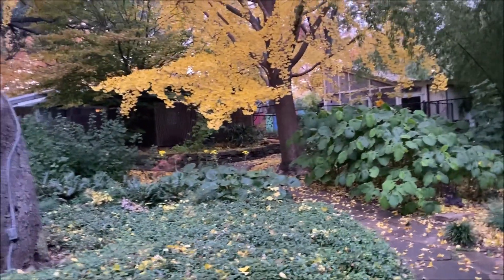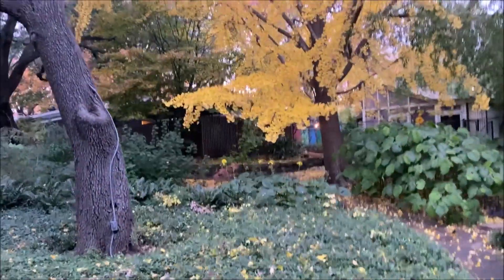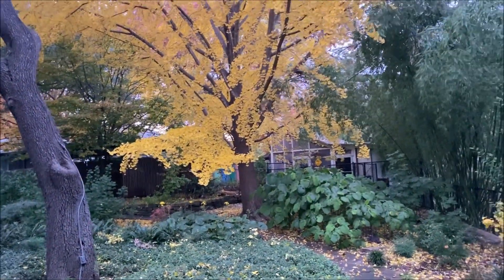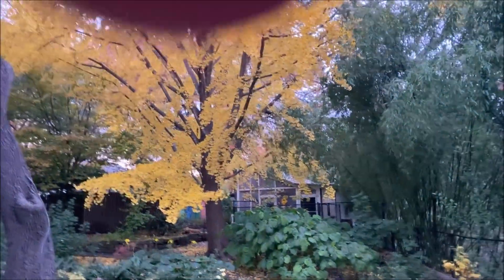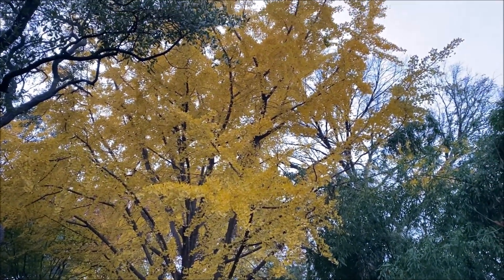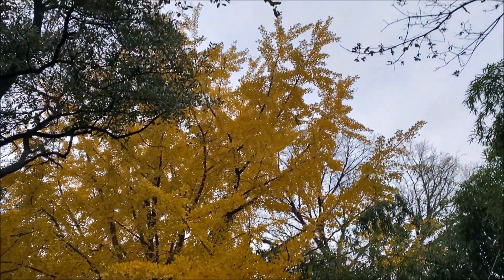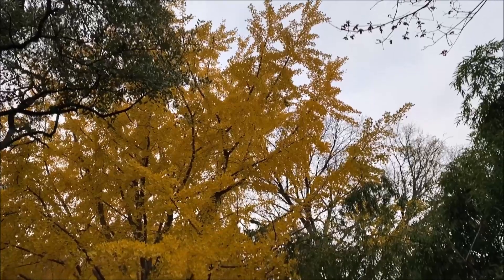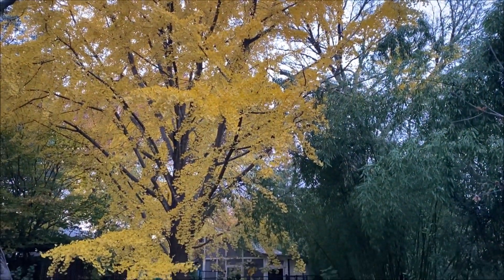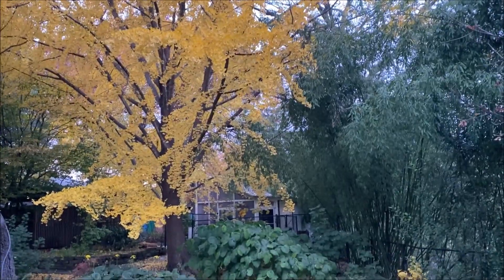The next couple of days the leaves will cover the ground, and I leave them there for a while. They stay really pretty on the ground and it doesn't hurt your plants or anything. If you have a ginkgo I'd recommend you maintain it kind of the same way.